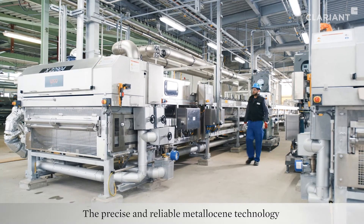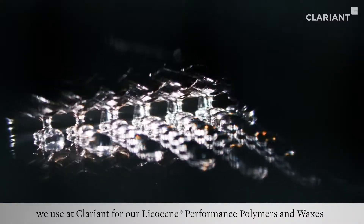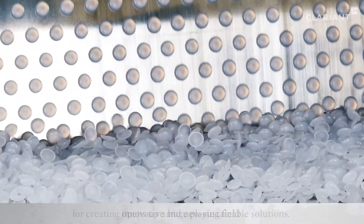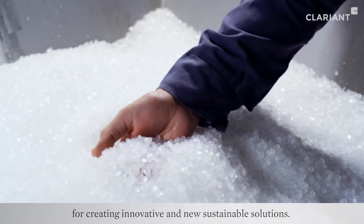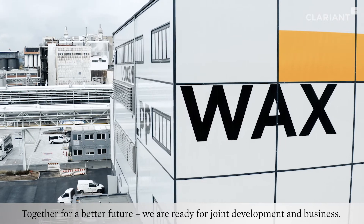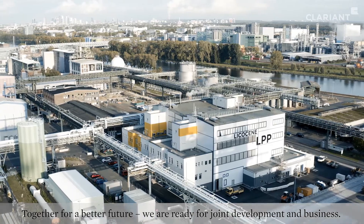The precise and reliable Metallocene technology we use at Clariant for our Lycosine performance polymers and waxes opens up a huge playing field for creating innovative and new sustainable solutions. Together for a better future, we are ready for joint development and business.